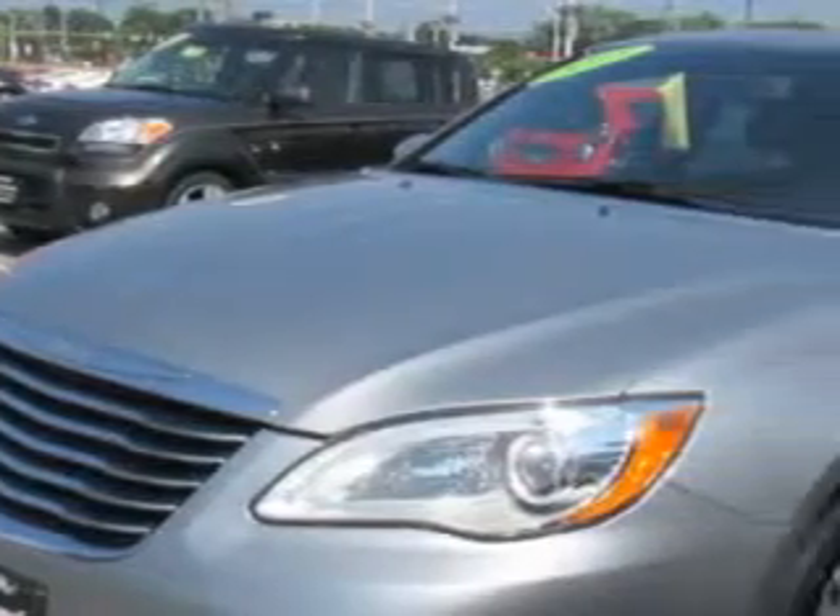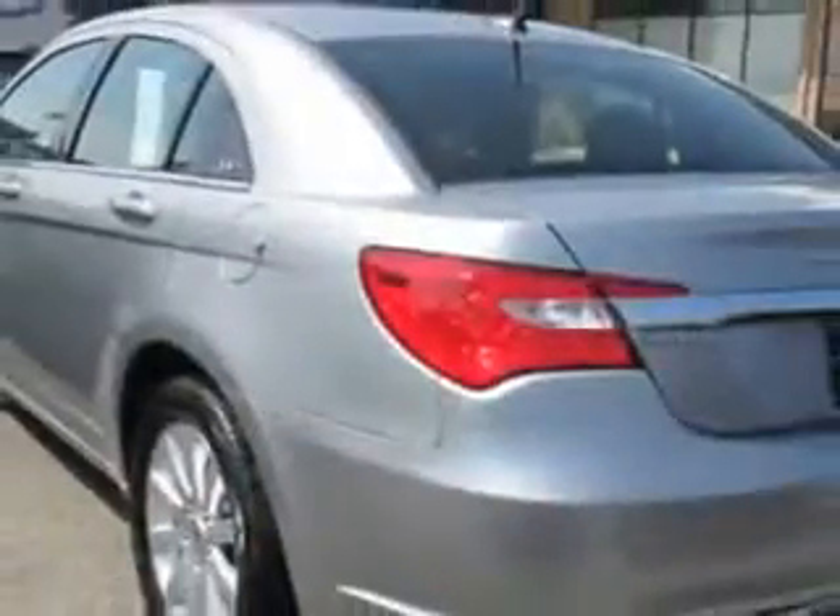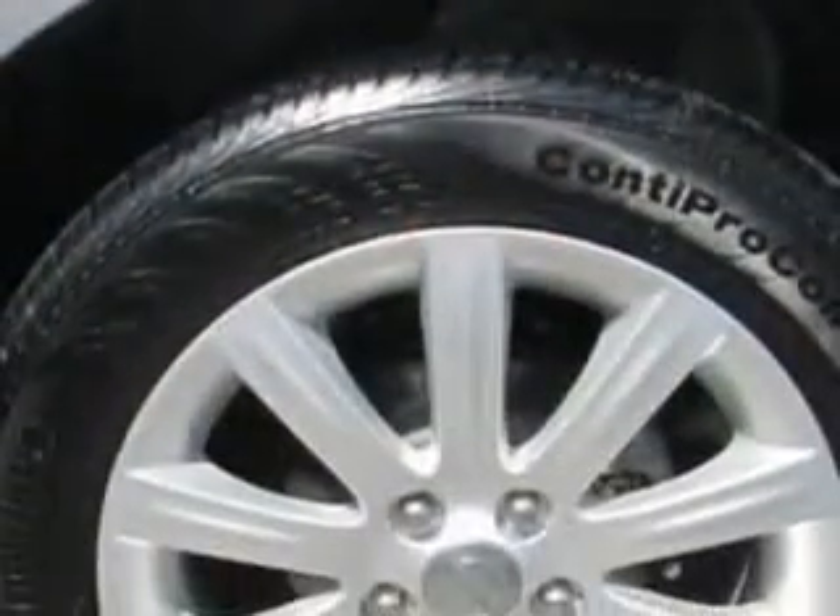Imagine driving this bullet silver metallic clear coat 2013 Chrysler 200, equipped with a four-cylinder engine and an automatic transmission. Enjoy an impressive 29 miles to the gallon on this great car.